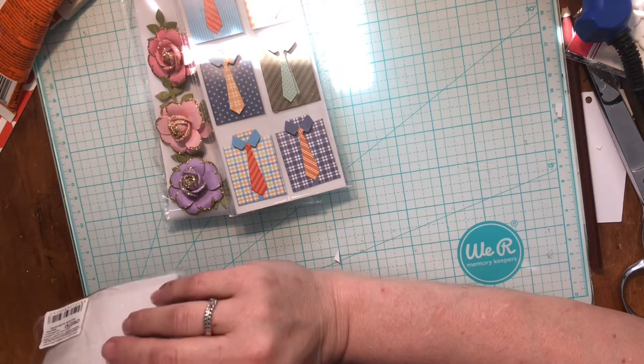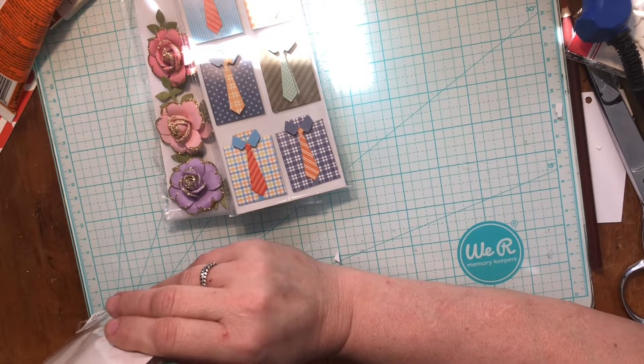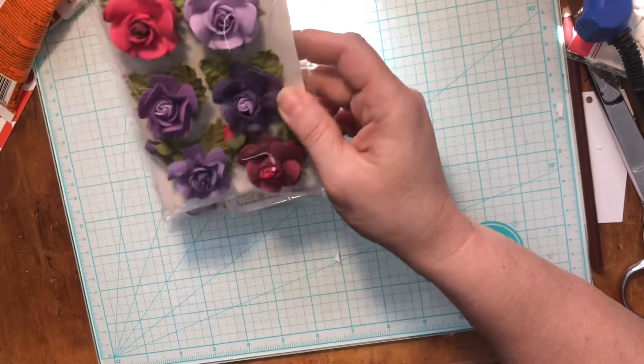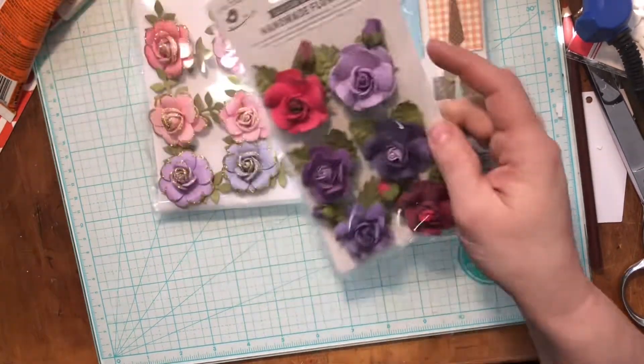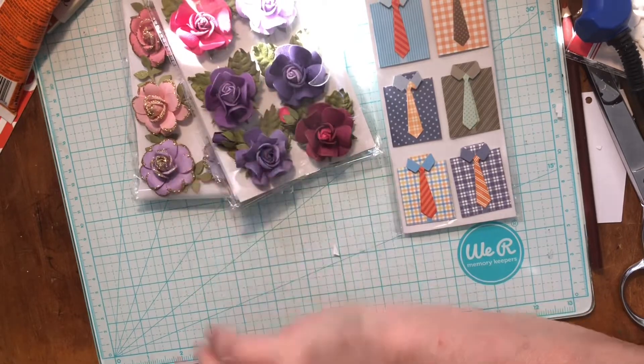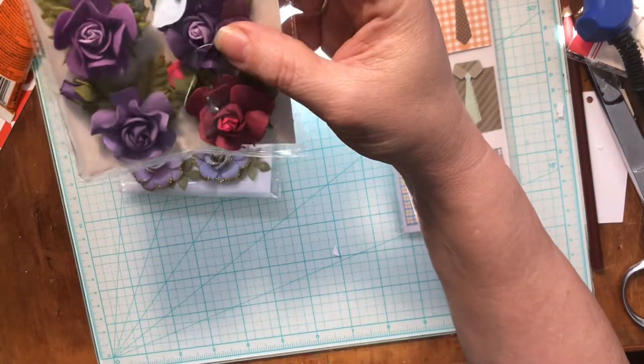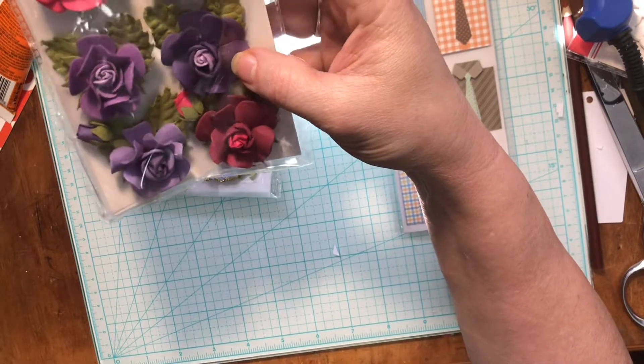I was tempted to get two or three of things but I held back and only got one of everything — I think there might be one thing I got two of. Got some more flowers, purples and pinks. These are all so beautiful; I always enjoy getting their flowers, they're just so gorgeous.